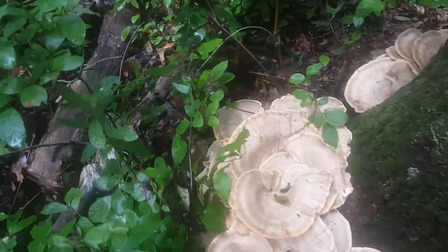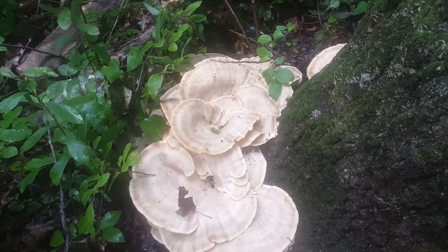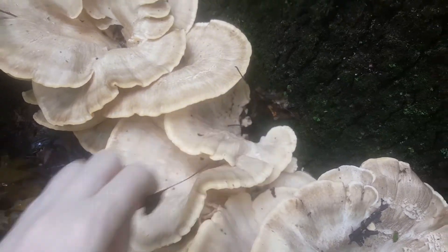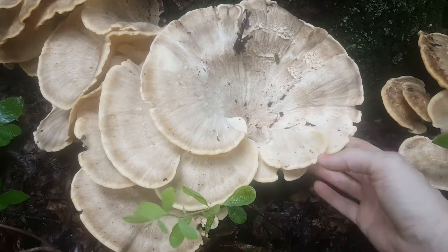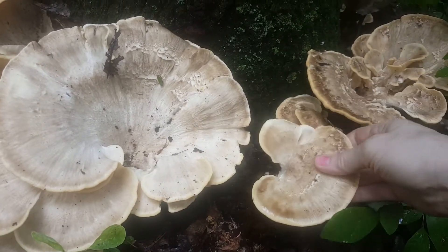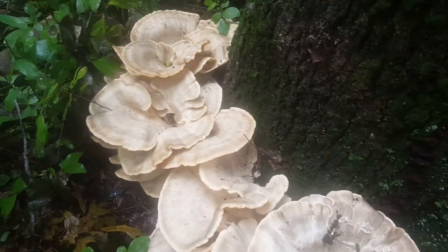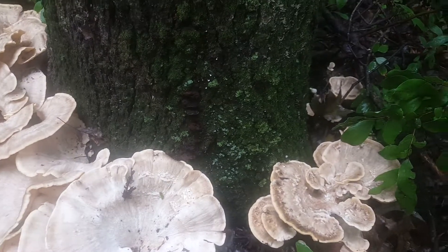I've never actually seen it, but I've heard about it and I believe it's a Berkeley's Polypore. I noticed it because I'm always looking for Chicken of the Woods and this kind of looks like it a little bit, but not really. It forms these cone shapes all coming from the stem underneath. You can see there's the stem — they all kind of come from one piece of stem, but it is huge. It's got to be many feet across.